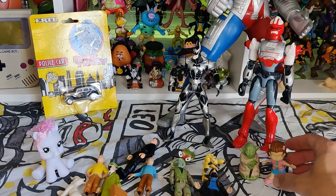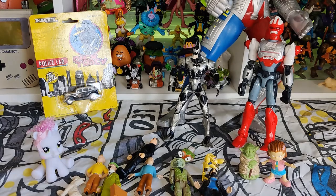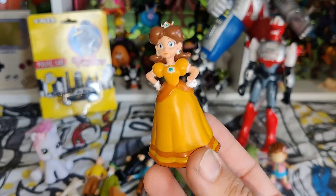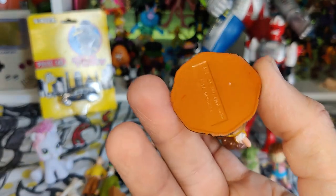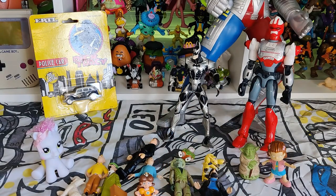I've seen that brand before — isn't that the one with the Looney Tunes figures as well? I think they're quite a good little house of making PVC figures. I got this Daisy, really nice looking, from 2007 — it's crazy to think that's like 17 years ago now.